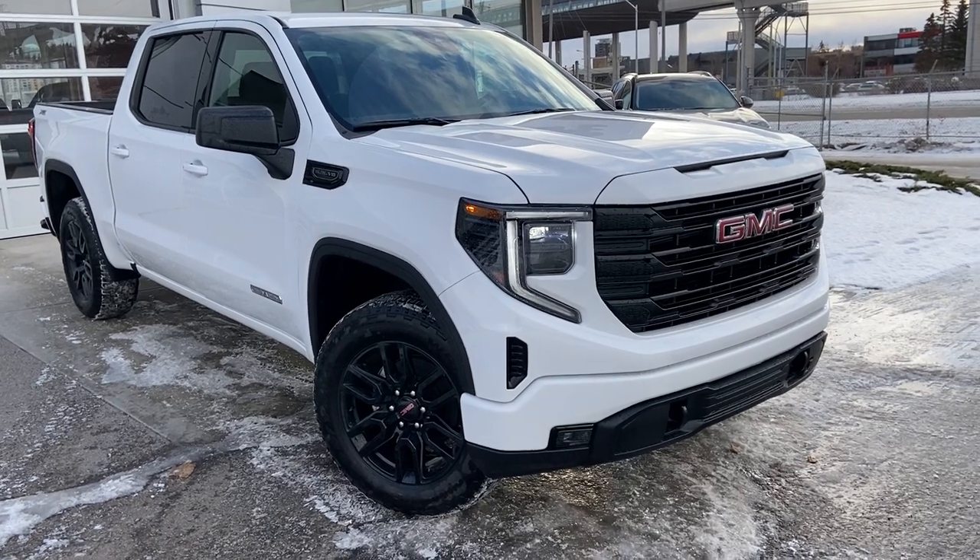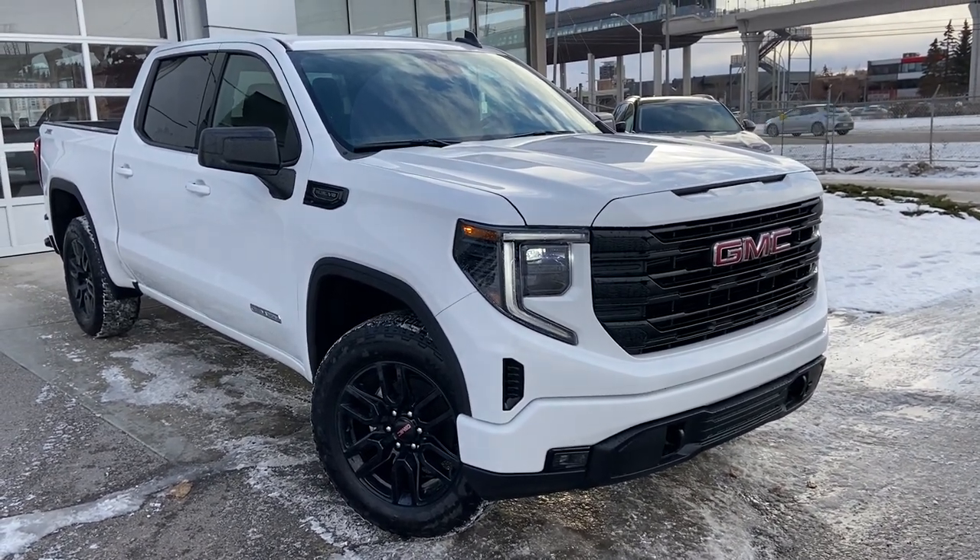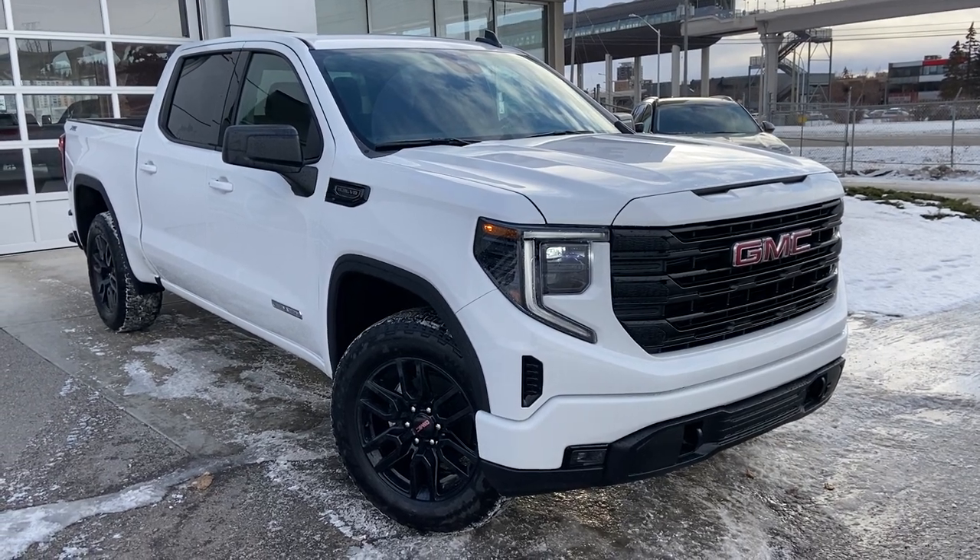Thank you for taking the time to watch this brief walk-around video on the brand new 2023 GMC Sierra Elevation. Any questions or inquiries, please contact our sales team. We'll see you next time.